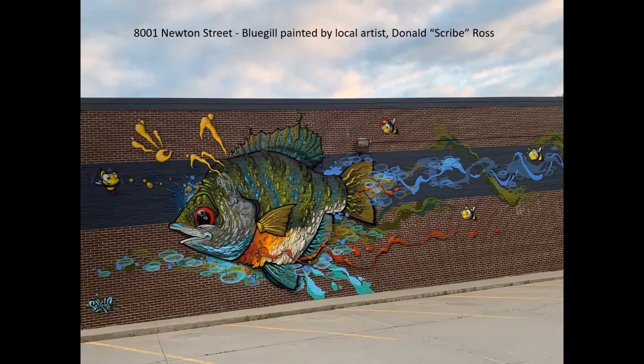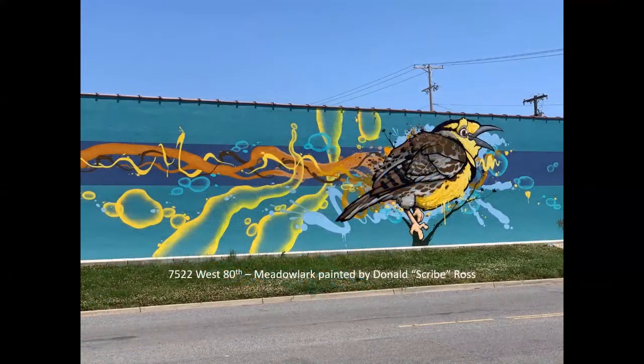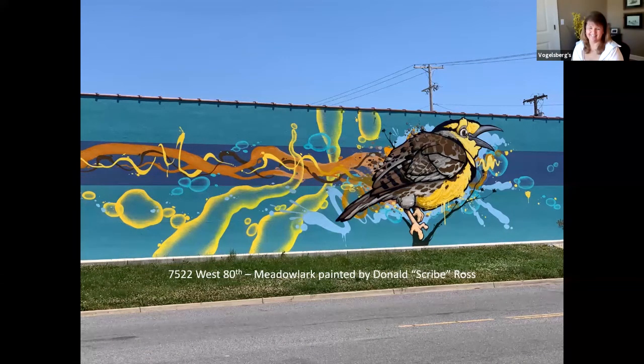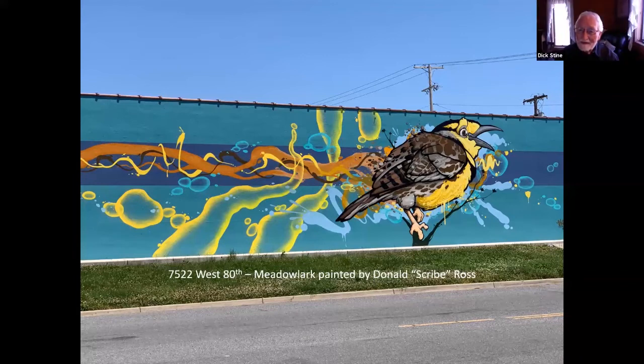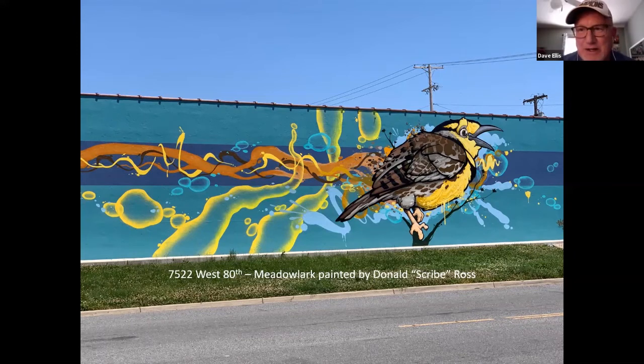If you go kind of back behind kitty-corner from the Interurban Art place, you find the meadowlark, which is also the Kansas state bird. This also painted by Scribe. I didn't know the bluegill was the state fish — I would have thought catfish. Actually, I think I just looked it up and it is a catfish. It simply shows that sometimes you get fake news when you do research. SUP stands for Surviving Under Pressure.